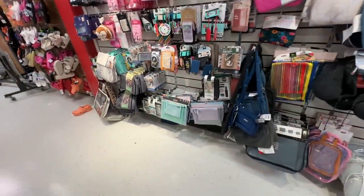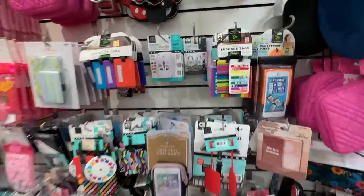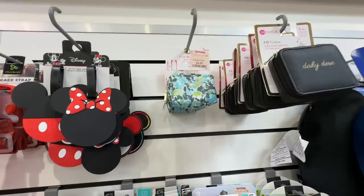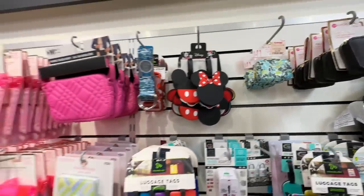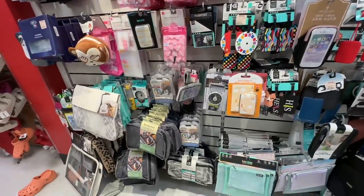Travel essentials — we have bags, travel tags, security locks, pill organizers. That's it for today my shopping buddies — thank you for coming along, be safe, stay blessed!